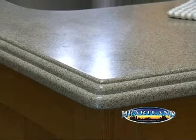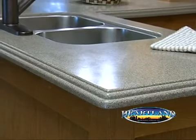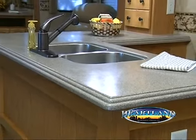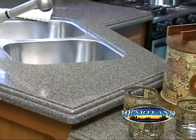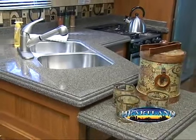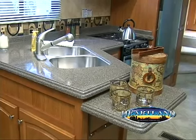Heartland features waterfall-edged solid surface countertops in the kitchen and bathroom. These solid surface countertops are renewable. While nicks, stains, cuts, and scratches can permanently damage other surfaces, they will not compromise the appearance of solid surface countertops. Our counters can be restored to their original state using an ordinary abrasive cleanser or a cleansing pad.